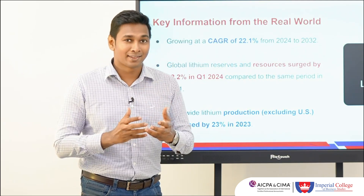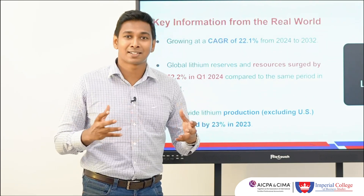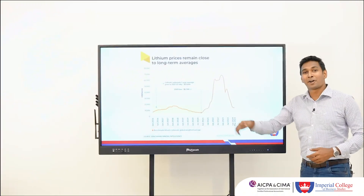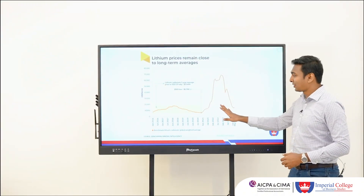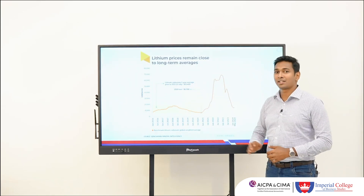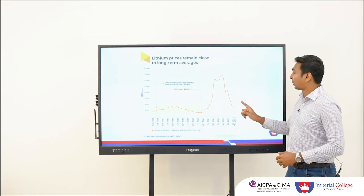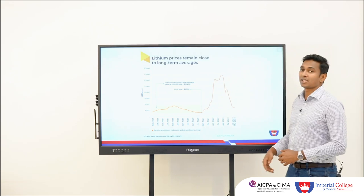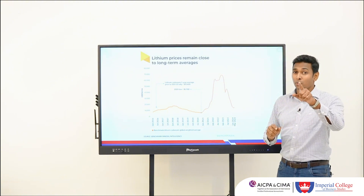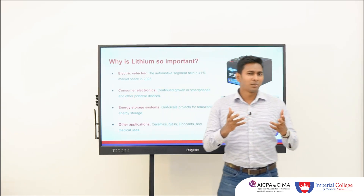Looking further at pricing, historically lithium pricing globally has been notoriously fluctuating. The latest statistics show that there have been major price fluctuations. This raises the question: how do you put yourself into these situations and make the right decisions? Understanding these pricing dynamics is essential to navigating the industry.